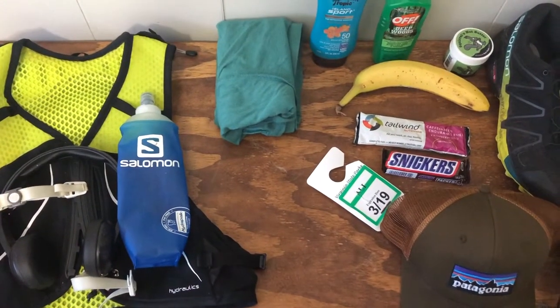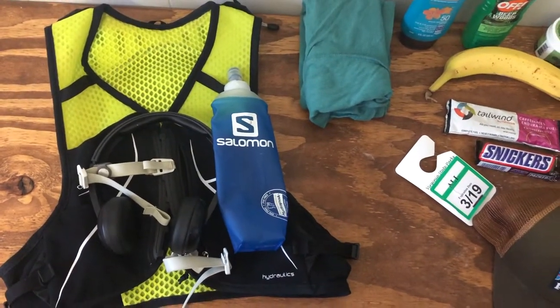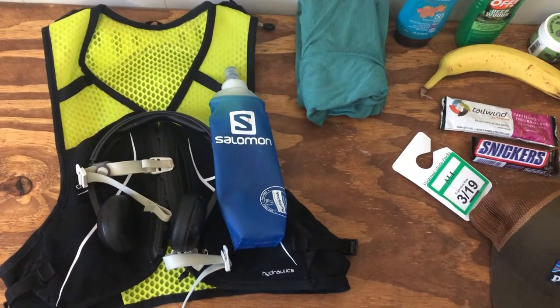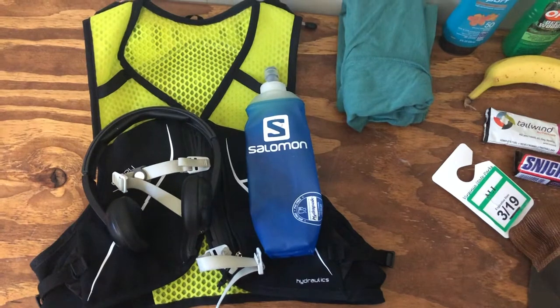I also like to take headphones — obviously not a necessity, but they make the time go by a little bit quicker. I like to listen to podcasts, audiobooks, stuff like that. These are just cheap Skullcandy on-ear Bluetooth headphones. They've been in the rain, they've been in a lot of sweat, and they're still working.